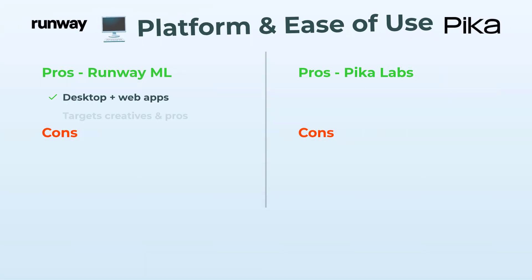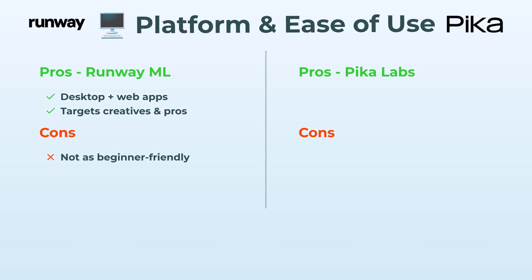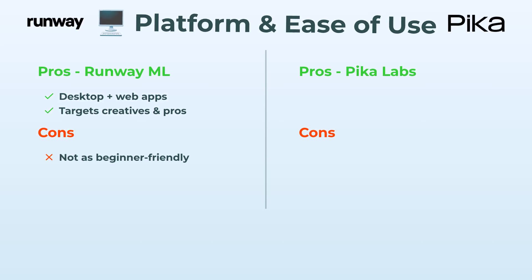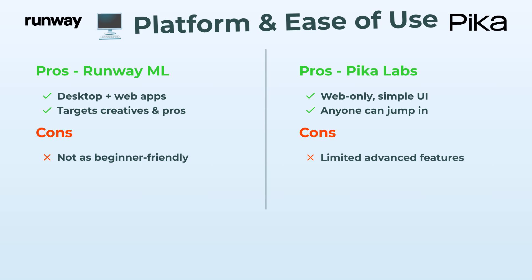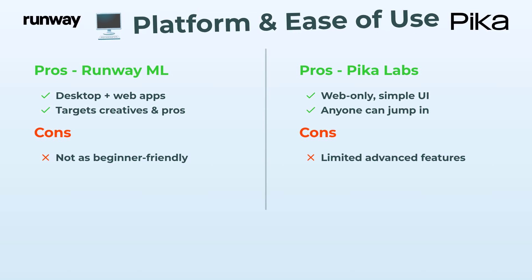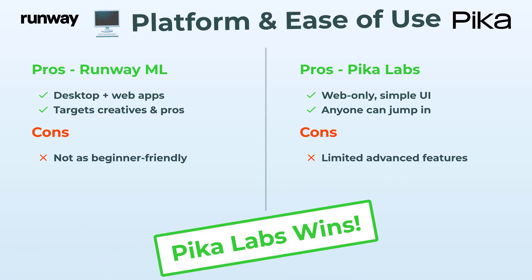Platform and ease of use: RunwayML gives you both desktop and web app action, so it's pretty versatile if you're a pro — but honestly, the interface isn't exactly beginner heaven. PicaLabs is web-only with a super simple UI. Truly anyone can jump in, no sweat. You won't find all those fancy features, but for general ease and jumping right into video creation without hurdles, Pica is the clear winner.